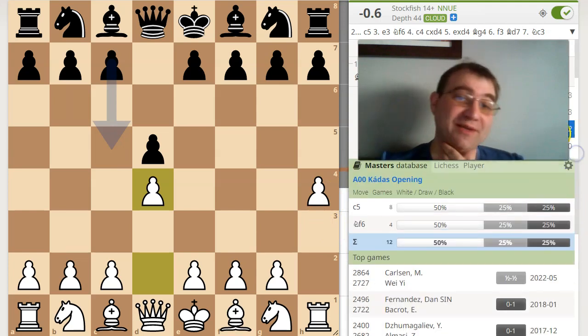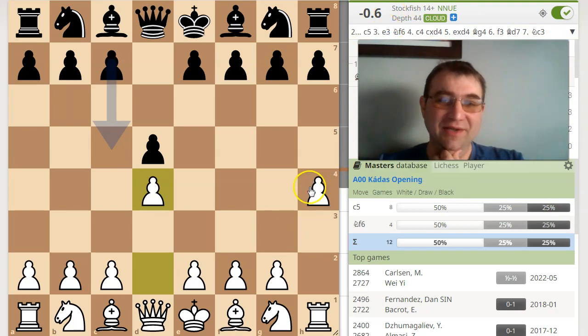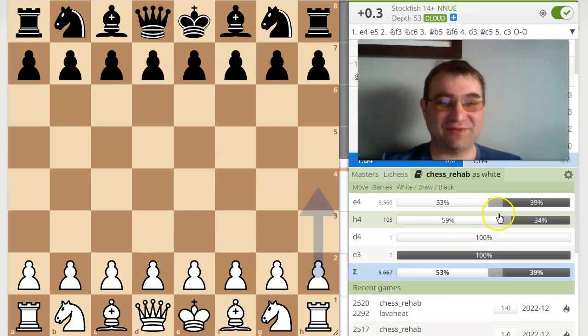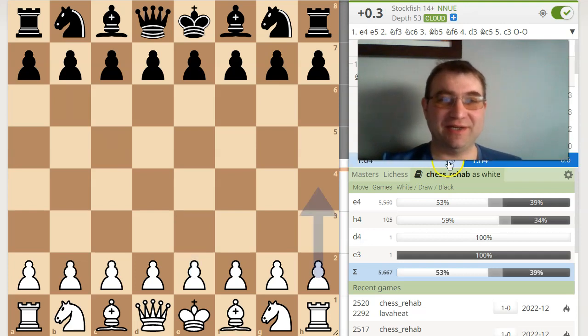Shout out to the guy that actually invented H4. Again, when we get down to low sample sizes, the statistics become a little bit skewed, especially when you have guys like the world champion playing it. Anyway, I hope you found this video entertaining. None of these moves are meant to be taken as suggestions of any kind — just an entertaining video. Maybe you can try some of these ideas in your own games. But please, if you like content like this, hit that subscribe button, hit that like button, click on the notification icon, and thank you very much for watching.